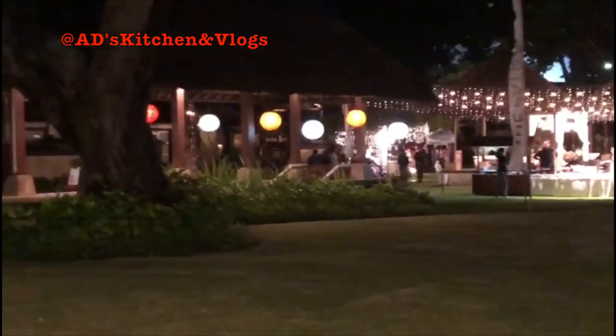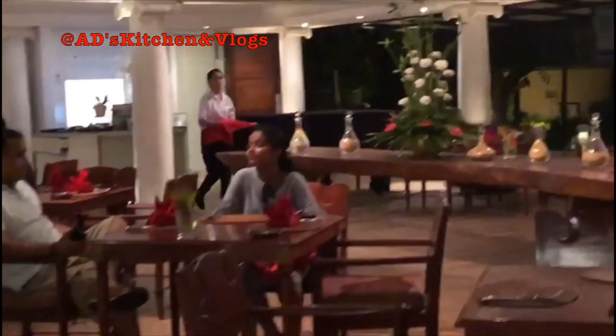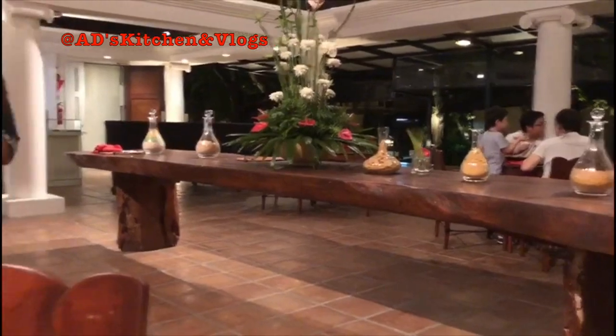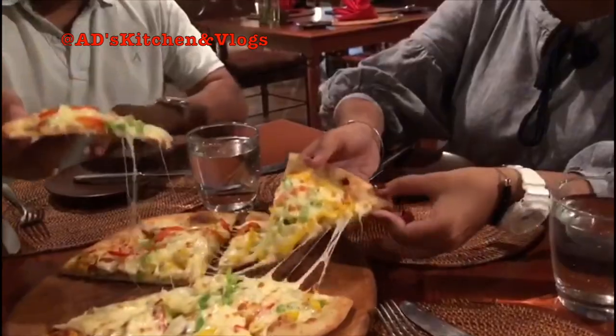After this relaxing spa, we decided to go around the property and check out the amenities. We went to the beach side and ordered some pizza, as this hotel's pizza is very famous. I can see why this pizza is so famous — it was undoubtedly delicious.